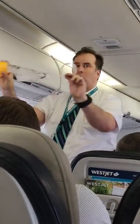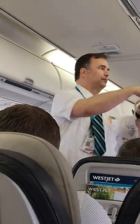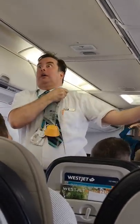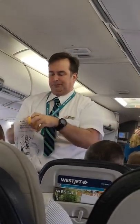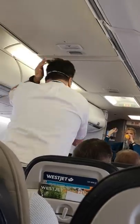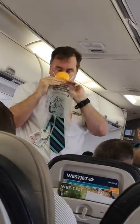Should the cabin pressure change, oxygen masks will automatically drop from the panel located above you. Remain seated and pull the mask towards you to start the flow of oxygen. Place the yellow mask over your nose and mouth, securing it with the elastic strap. Pull on the tube ends at the front to tighten. Please put on your own mask prior to assisting others.